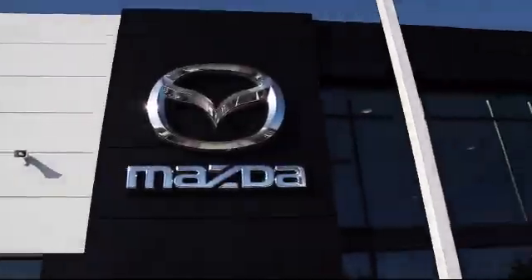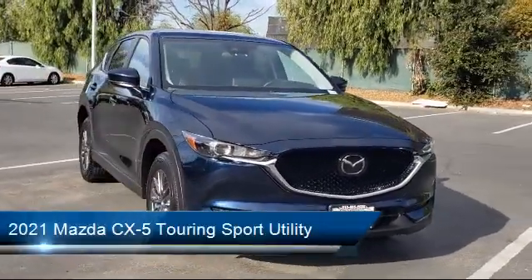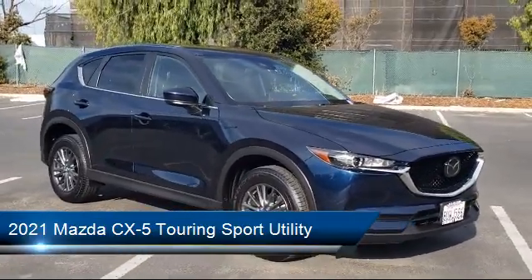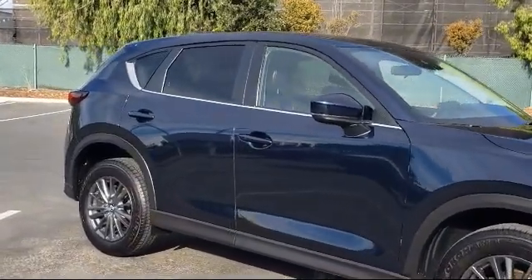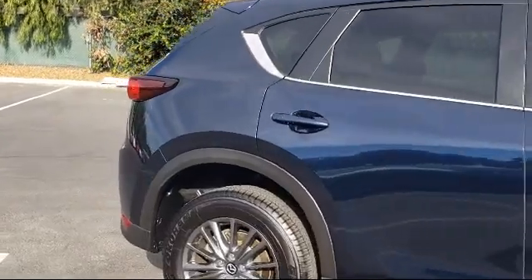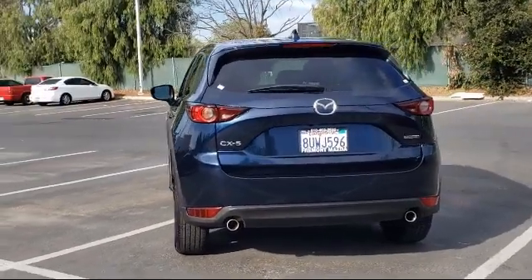Welcome to Fremont Mazda, and here's a look at another one of our certified pre-owned vehicles from our inventory. It comes equipped with heated front seats, rear spoiler, split pull-down rear seat, rain-sensitive windshield wipers, auto high beam headlamp control, steering wheel controls, keyless entry, alloy wheels, dual front side impact airbags, and a rear view camera, and has less than 10,000 miles on the odometer.